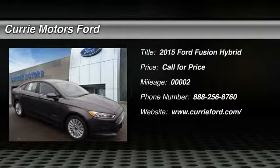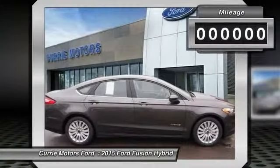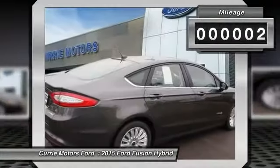The 2015 Ford Fusion Hybrid. You can have both impressive power and great economy in a Fusion. This vehicle has less than 100 miles.